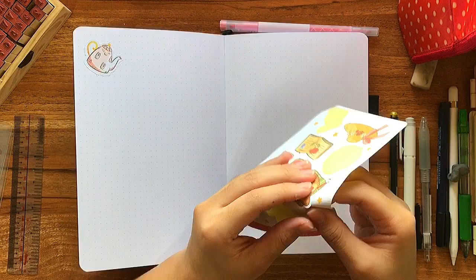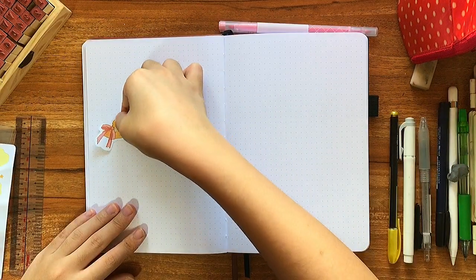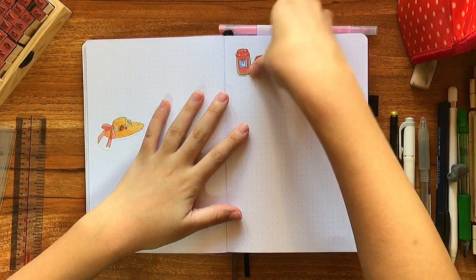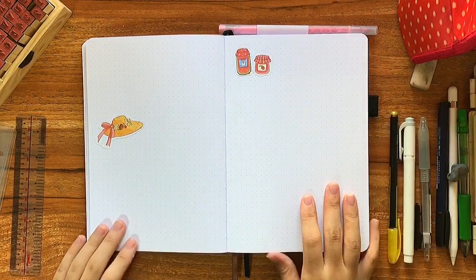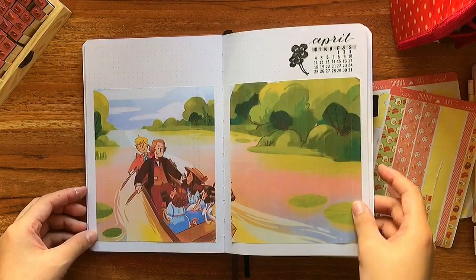For the next couple of pages I just stuck in randomly the rest of the stickers. I thought that it would be a fun creative challenge for me to work around them throughout the weeks, so we'll just see how that turns out.